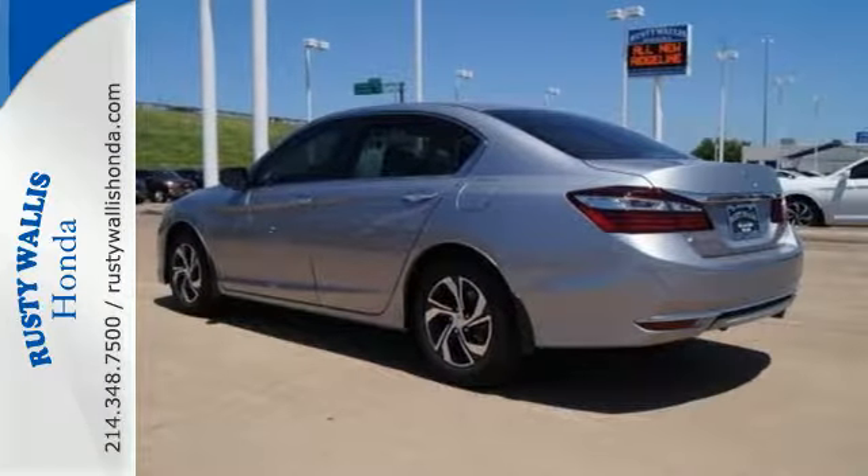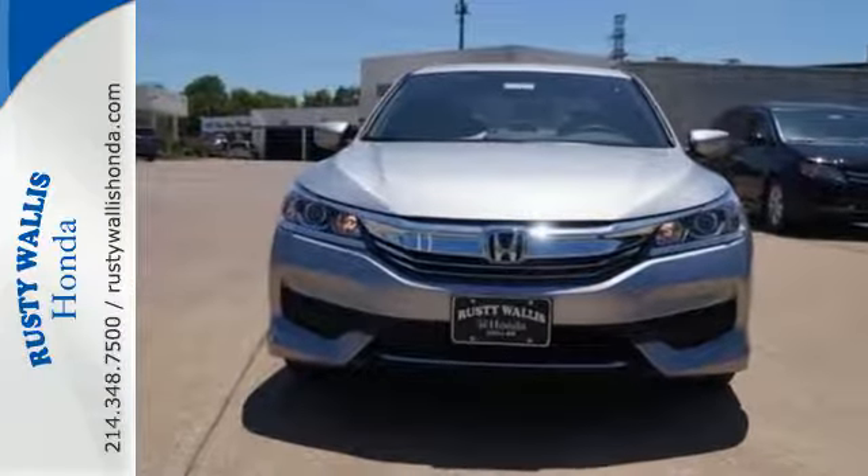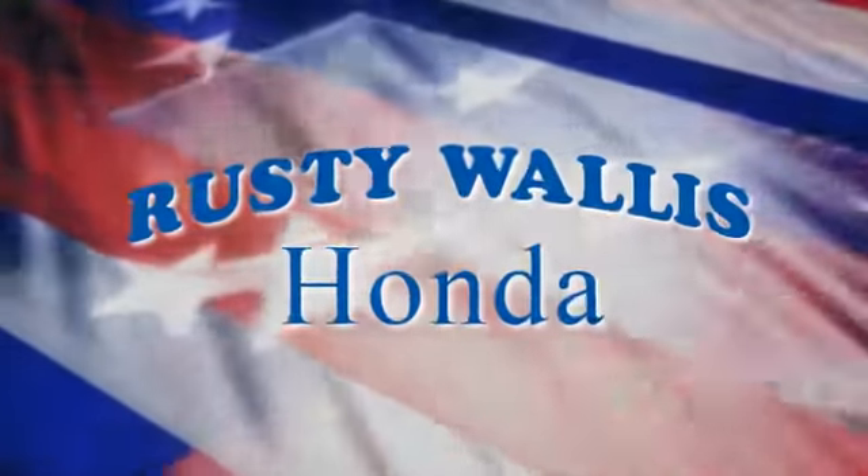Honda made no compromises with this luxurious and practical Accord. Make it yours today. At Rusty Wallace Honda, our primary goal is to satisfy our customers.